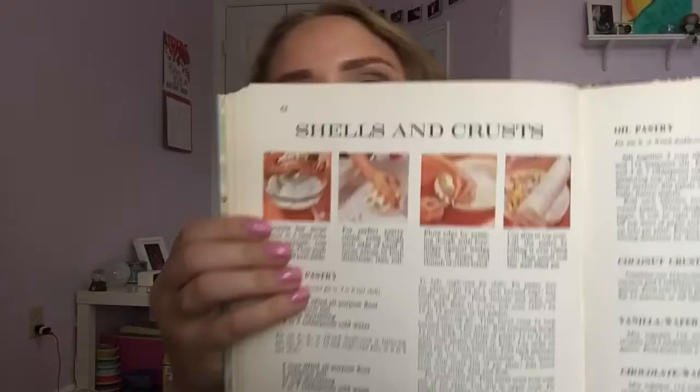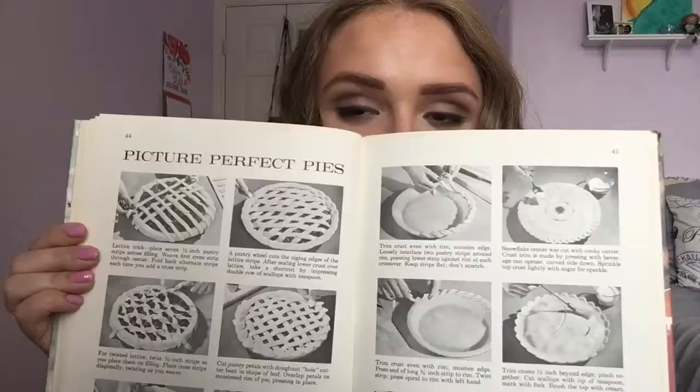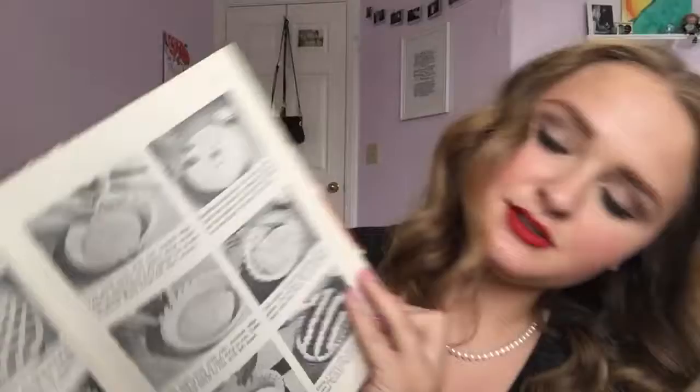Shells and crusts — they have a whole section dedicated to making the perfect crust. I think that's pretty cool because usually I just buy pie crust when I make pies, but it'd probably be better and worth the time and effort to actually make your own crust. It shows you the different designs you can do — they have different things like pastry petals. That's really cool.